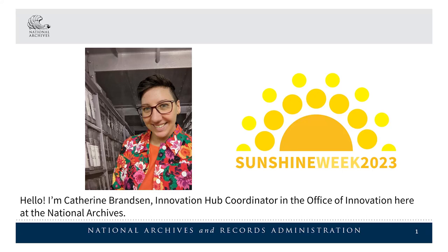Hello, I'm Katherine Branson, Innovation Hub Coordinator in the Office of Innovation here at the National Archives.